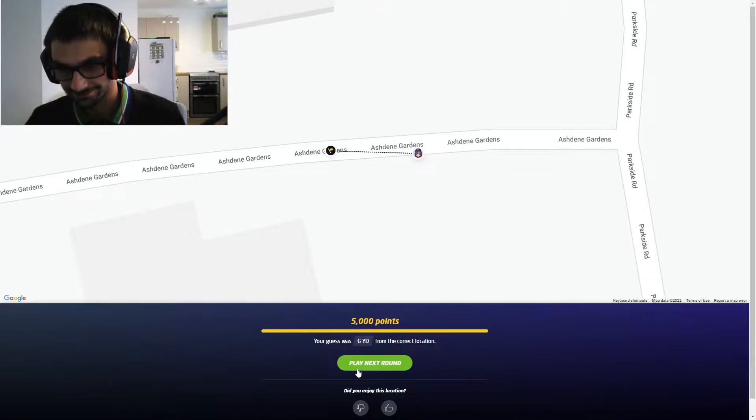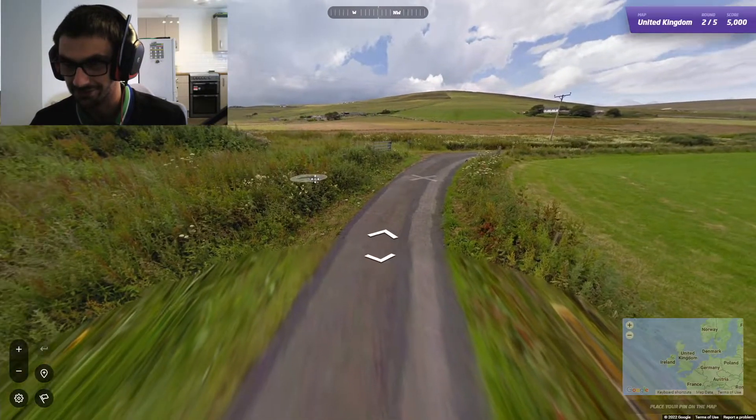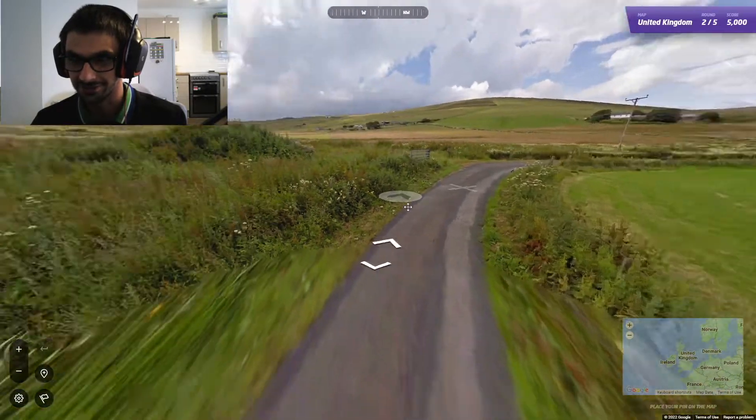Oh dear. Right — play next round. Oh hello, we're in the middle of nowhere. We must be in Wales somewhere, because it's got a country road.